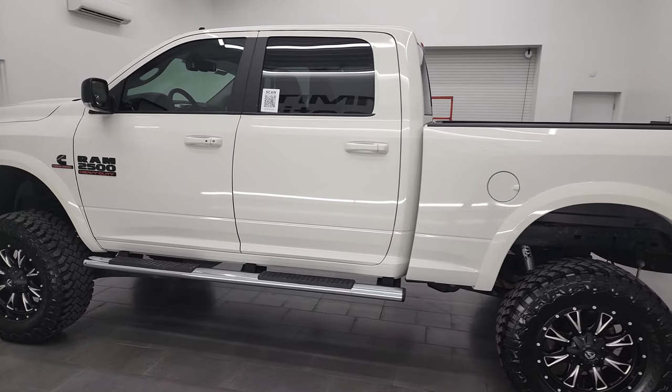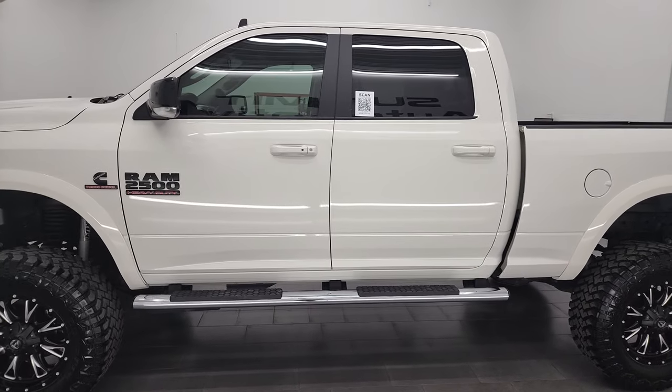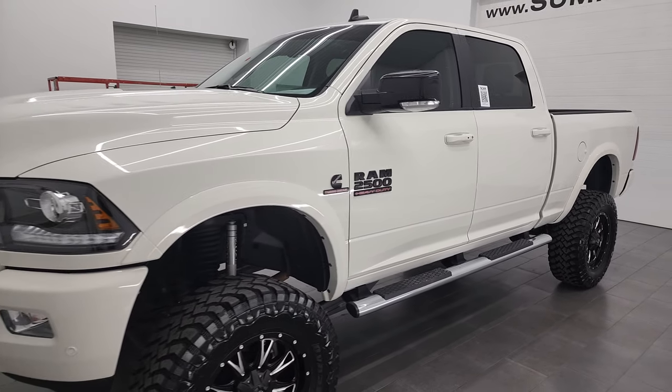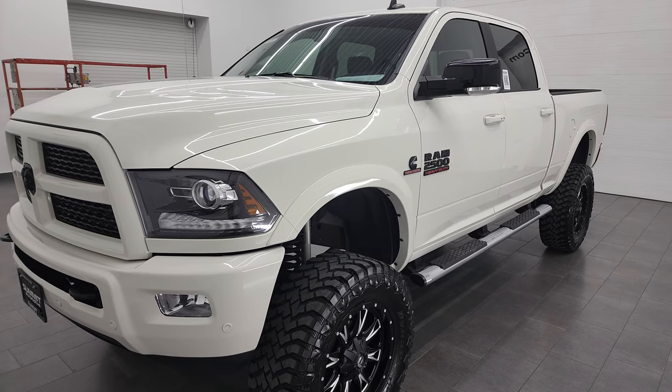This 2016 Ram 2500 has the 6.7 liter Cummins diesel, paired up with the 6-speed 68RFE automatic transmission.